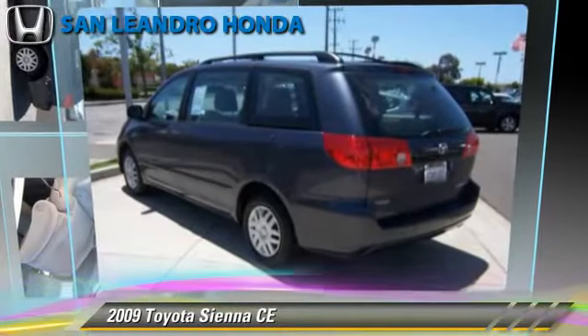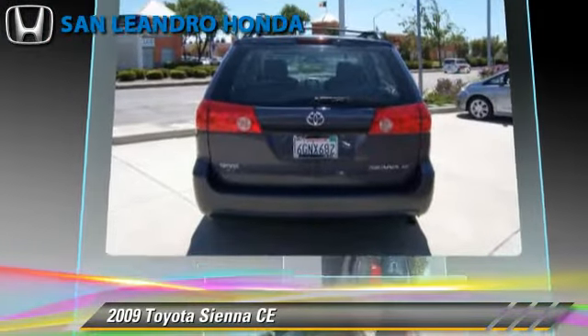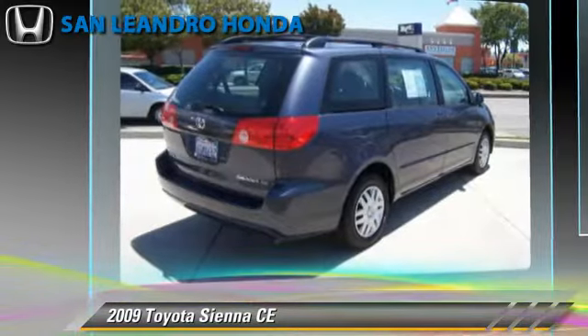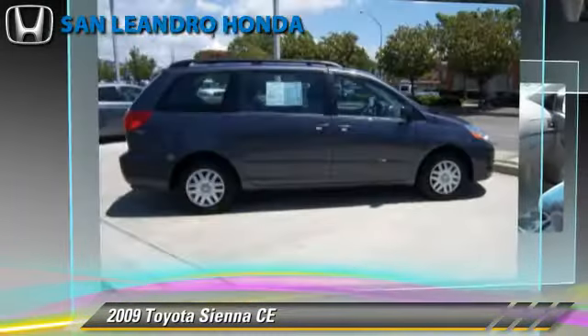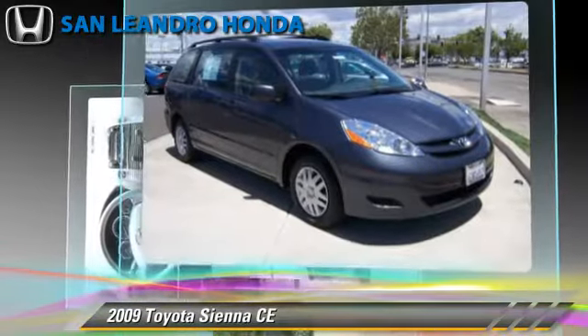The 2009 Toyota Sienna CE, powered by a 3.5-liter V6 engine with a 5-speed automatic transmission. This vehicle has fewer than 50,000 miles on the odometer and gets up to 21 miles per gallon.